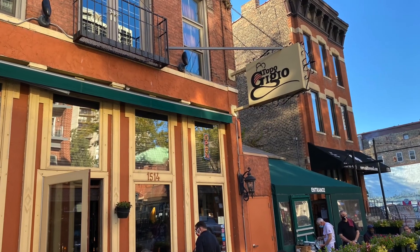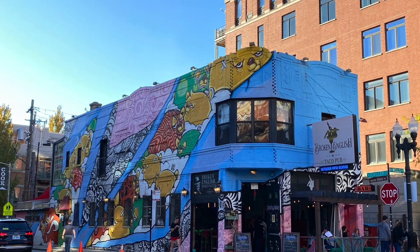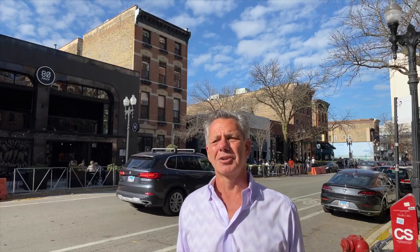Right now I'm standing in front of everybody's favorite rib place called Fireplace Inn. There's a lot of great restaurants and bars in this area — behind me is also Topo GGO and Benchmark. There's just an amazing amount of places, plus a lot of great retail on the street. It's just a fun place to walk around any time of year.